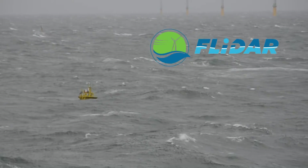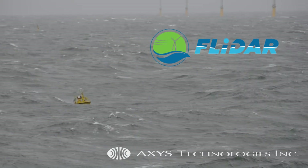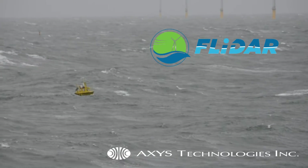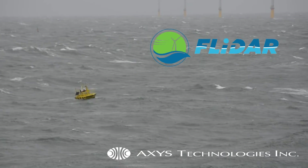The significant number of successful campaigns around the world are why AXIS clients can rely on the FLIDAR Wind Sentinel buoys to deliver the industry's highest certainty and data availability, leading to reduced costs for project finance.